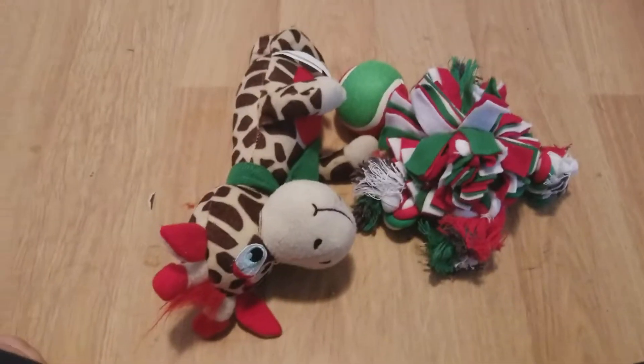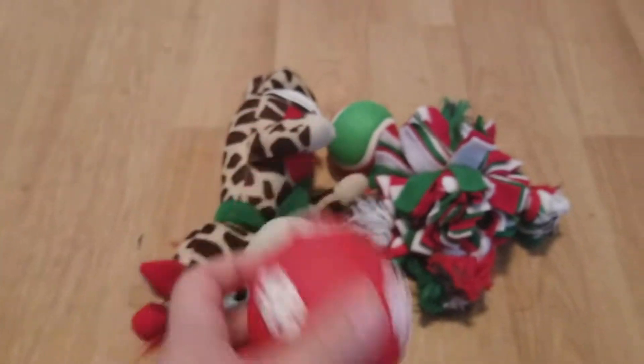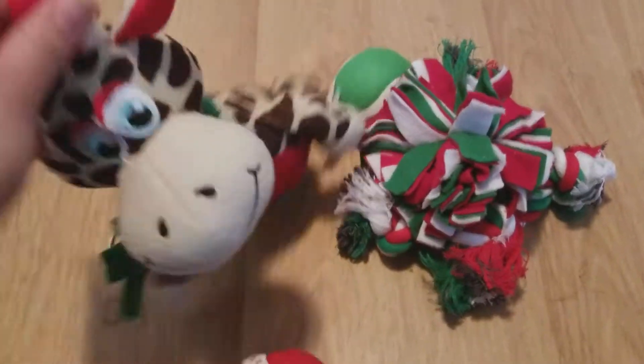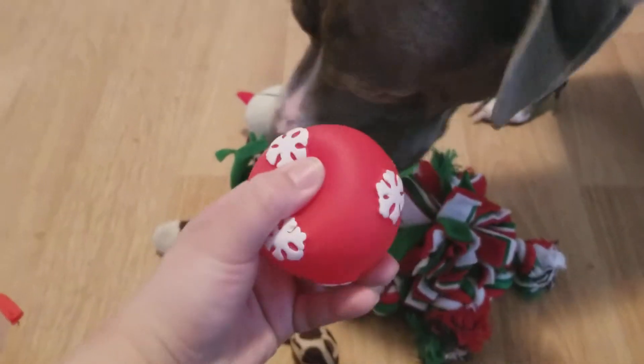Oh, he left his giraffe. Yeah, that's cute. We have a squeak ball! I like the Christmas theme — green and red. This one has green and red, and the ball has that too.